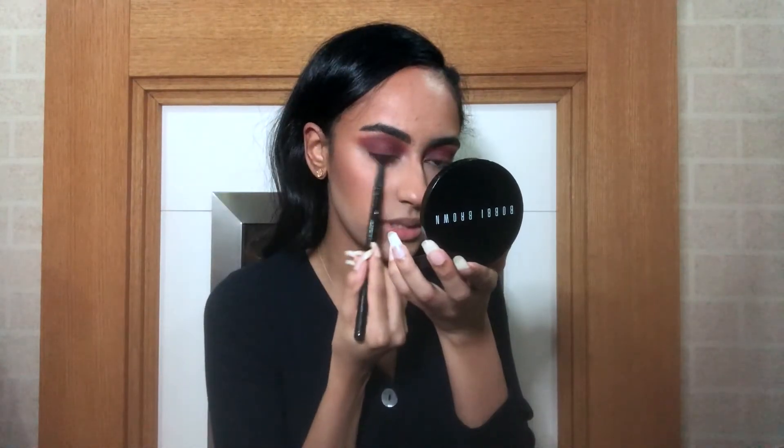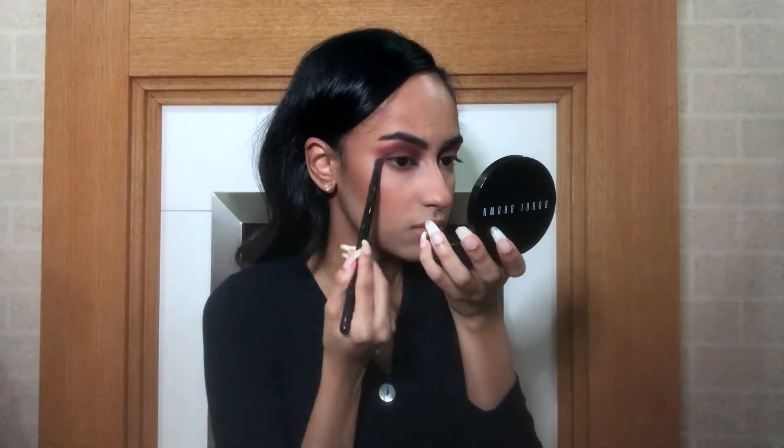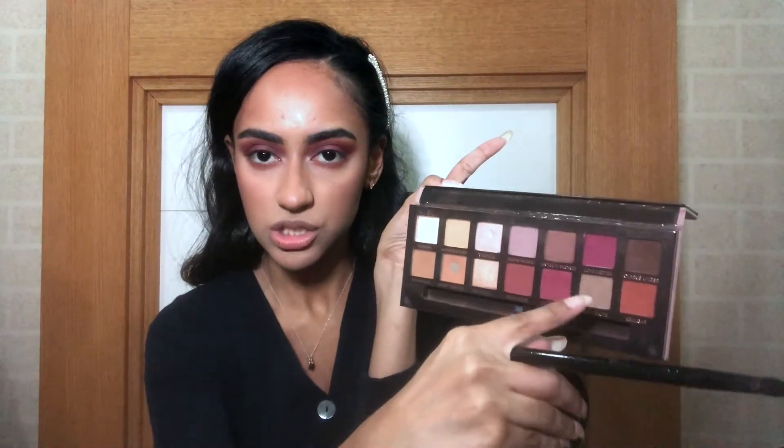Now I'm finishing the eyes — I use a small pencil brush, the Morphe B18, and I repeat the eyeshadow steps on my lower lash line. I use the first blending shade, take it as far down as I can but not too far, then use the Love Letter shade.